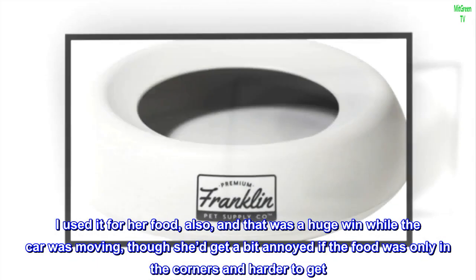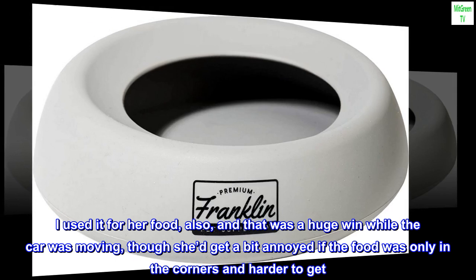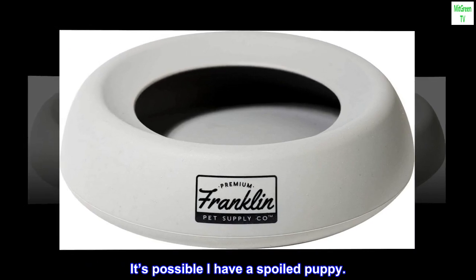I used it for her food also, and that was a huge win while the car was moving, though she'd get a bit annoyed if the food was only in the corners and harder to get. It's possible I have a spoiled puppy.